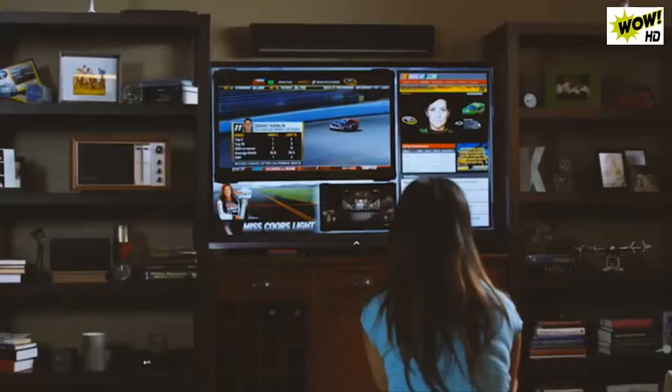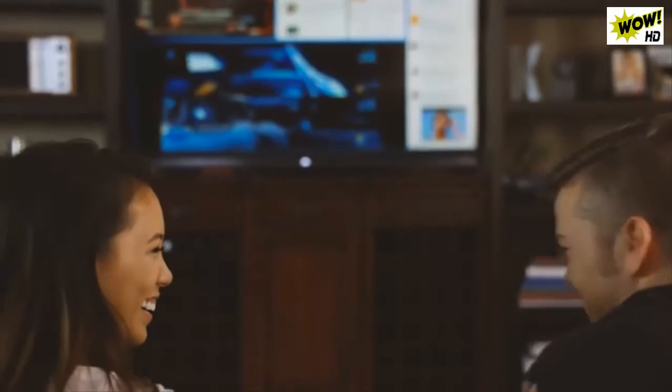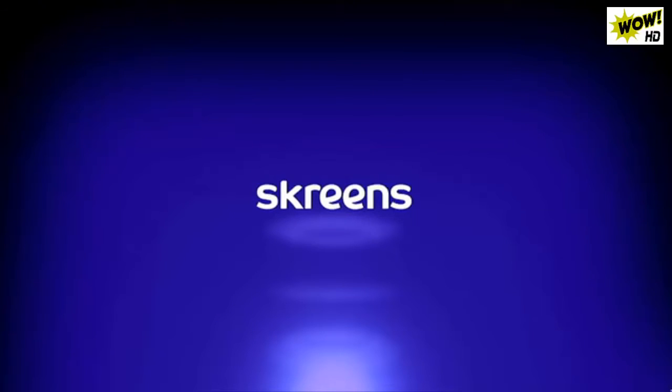We're launching this Kickstarter campaign to get you on board. We need gamers, sports fans, streamers, watchers, and chatterers to help us out by screening and telling us what you think. Try it out, give it to a friend. Your support and feedback will help change how the world interacts with content, so we can all stop looking at this screen or that screen and start viewing, gaming, chatting, and browsing on a single awesome interface. Join the screening revolution.